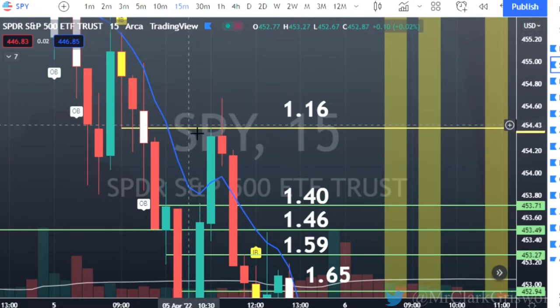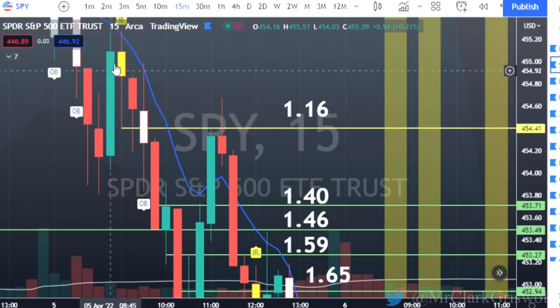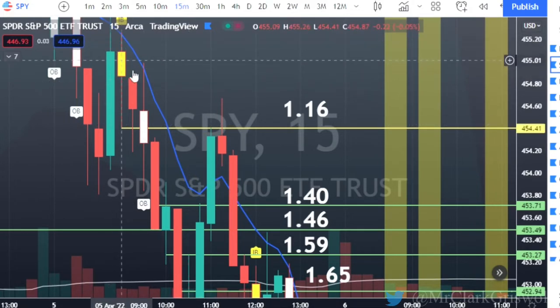Inside bar reversal to the downside. So we had this 2-up candle, and then we had this inside bar candle, and then we reversed. So it's a 2-1-2 reversal. And I just want to show you guys kind of what I was going through and what I was thinking when I was in this play and why I didn't get out of it when I broke back through the trigger.